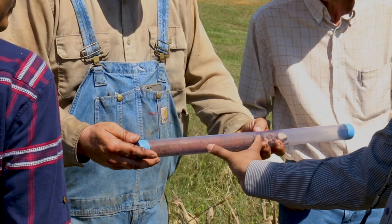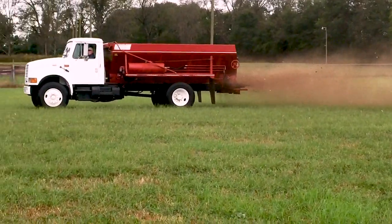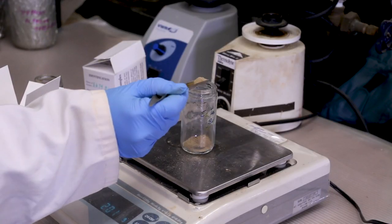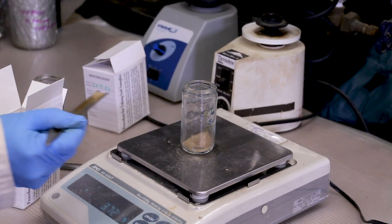It is important to know not only what you have in your soils but also what you are applying to them. We recommend testing on a regular basis by sending samples to a soil testing lab like the one here at Auburn University. Soil testing and grid sampling is one of the best things you can do. You need to know what's going on in your soil and what your needs are.